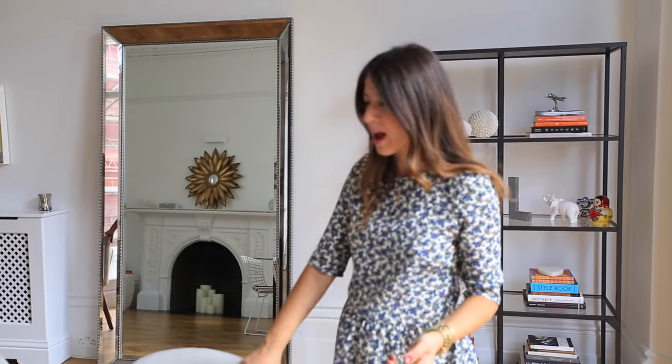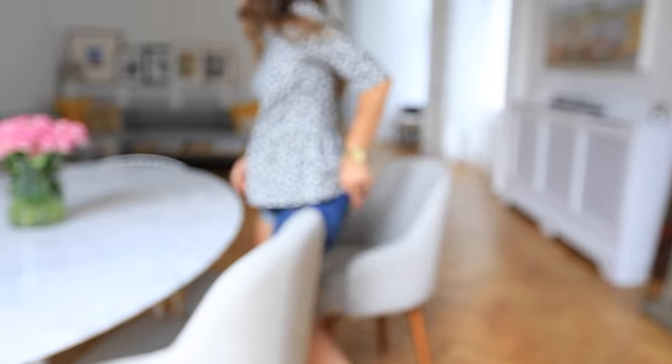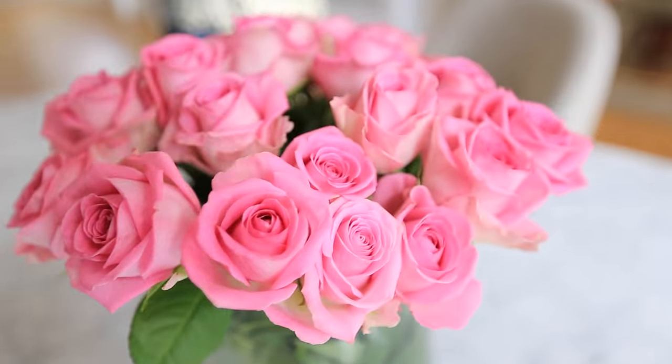It took us a while to figure out what chairs to find because the table is so delicate and modern — you want chairs that aren't too bulky and don't weigh it down. These from West Elm were absolutely perfect. They're technically desk chairs, not dining chairs — the dining version doesn't swivel — but we thought it would be more fun to have them spin around at the dinner table. We always have fresh flowers in the house too — beautiful roses.